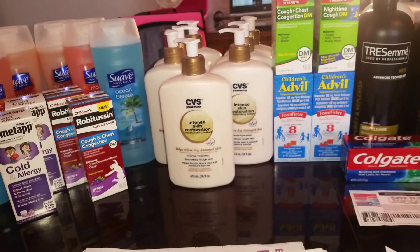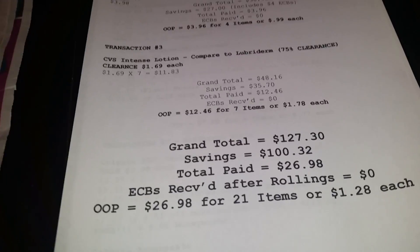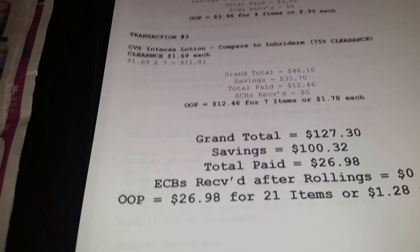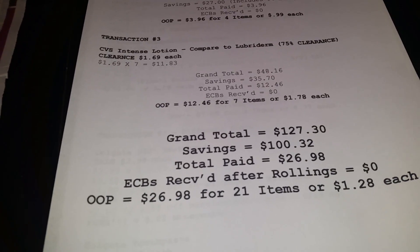I usually try to average under a dollar each, but if I don't do it per store, over my whole grand total of all my shopping trip I try to get under a dollar each. Moving right along to Rite Aid.